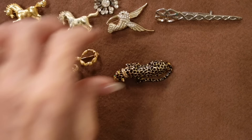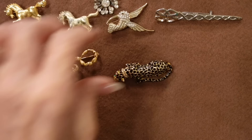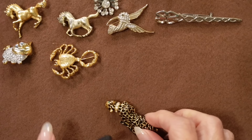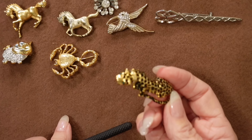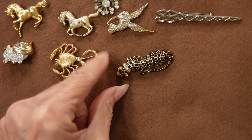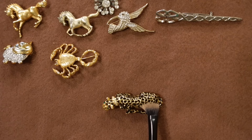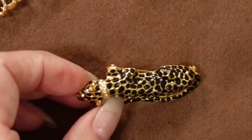Look at this guy — I love him. He's my panther, and he's got a diamond collar and green emerald eyes. I wear him — or her — when I'm wearing either all black, all ivory, or even green, because the eyes are green. I just love that.